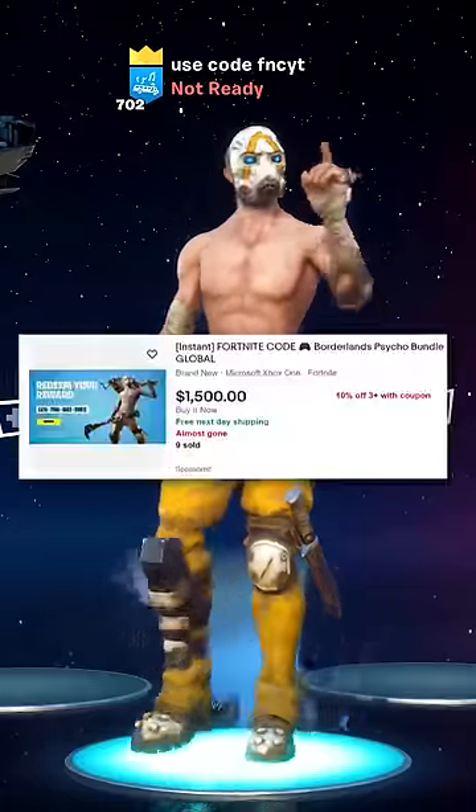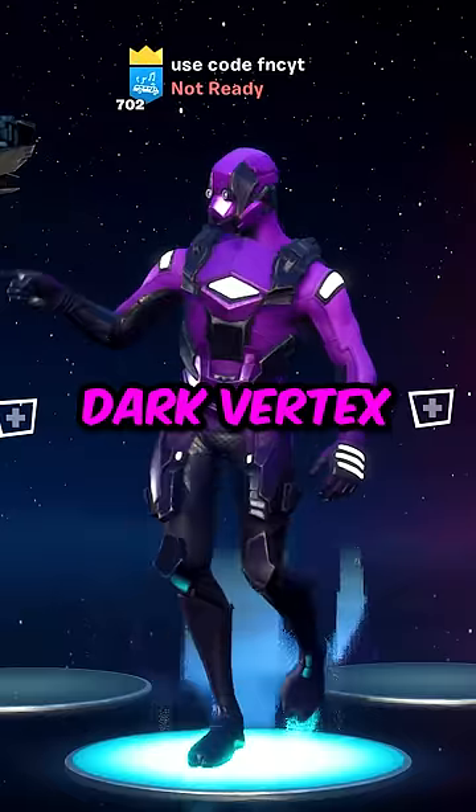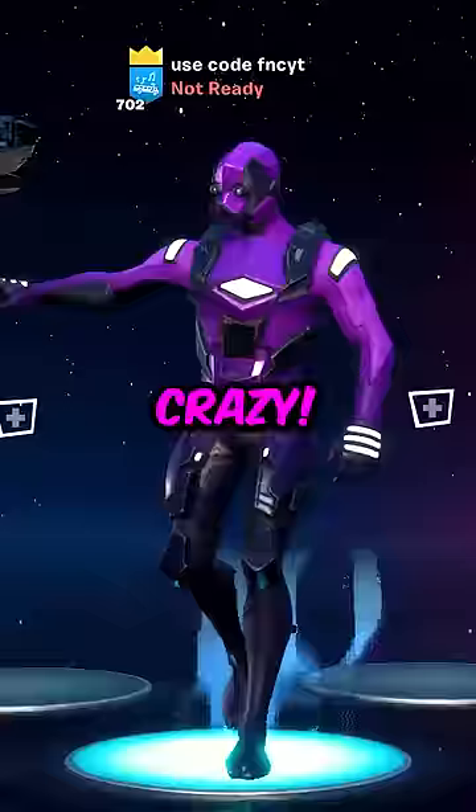Number 3, Psycho Bandit. $1,500? People want this skin that bad? Number 2, Dark Vertex. People are buying Dark Vertex for $1,800. Crazy.